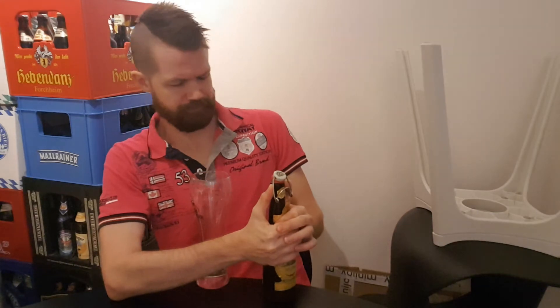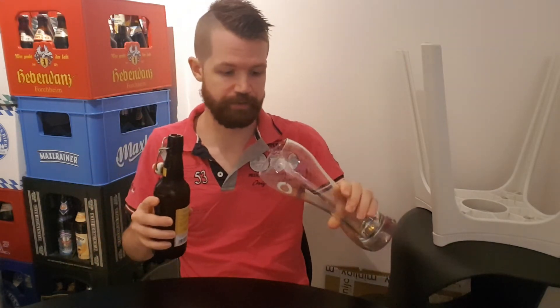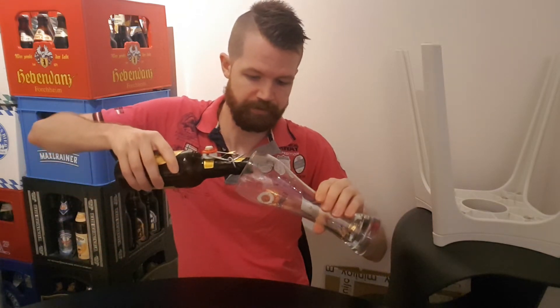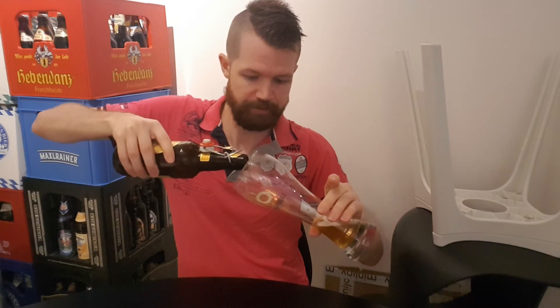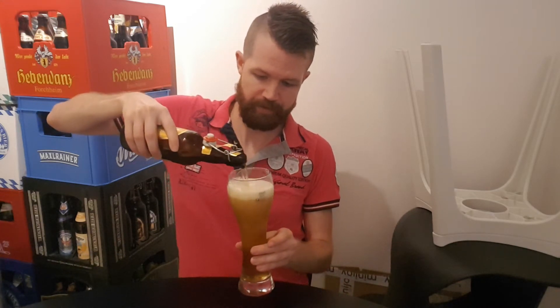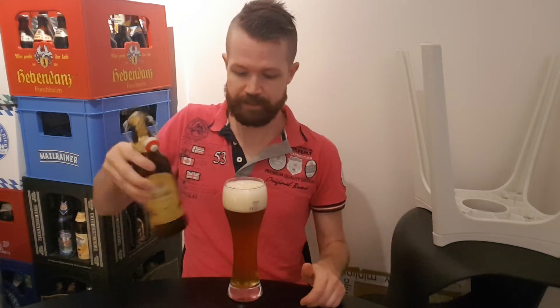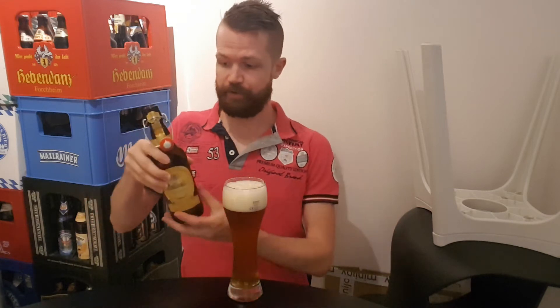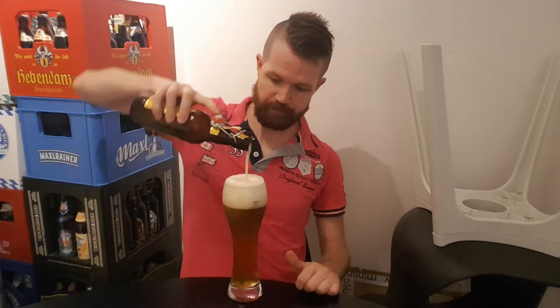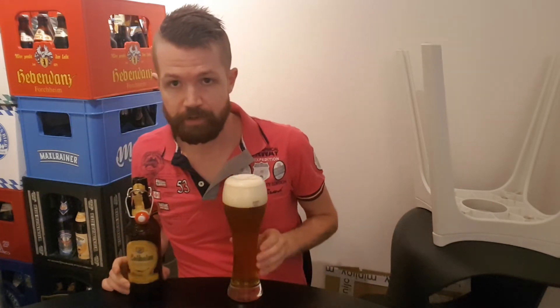After that, open up the bottle. You hold the glass at a 45-degree angle and let the beer be poured nice, easy, and gently into the glass, building up a foam head. When there's a little bit left in the bottle, you swirl the bottle, because the yeast has continued to ferment in the bottle and has collected at the very bottom. You need to incorporate it back into the beer, so swirl and pour up the rest. And then we have it — the Weissbier.